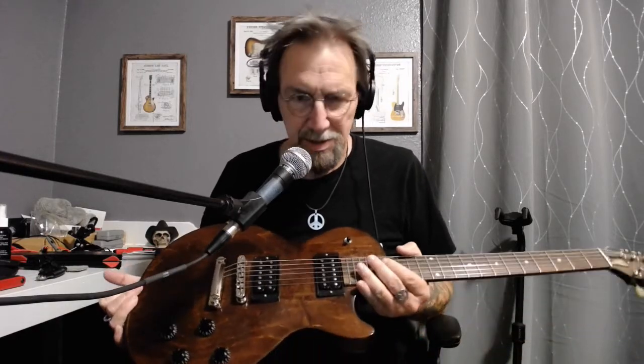I haven't had a Les Paul for a long time — I don't think I've ever had a Les Paul before. I had a Firebird for a while. Les Pauls are generally too pretty for me, but this one is just right.